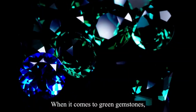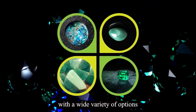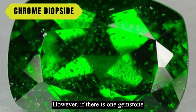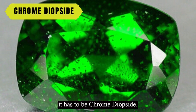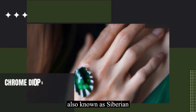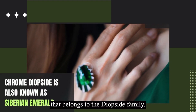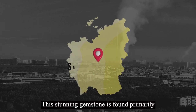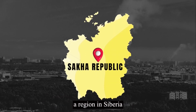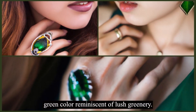When it comes to green gemstones, the list is quite long and impressive, with a wide variety of options to choose from. However, if there is one gemstone that undoubtedly deserves its place on this list, it has to be chrome diopside. Also known as Siberian emerald, it is a green-colored gemstone that belongs to the diopside family, found primarily in the Sakha Republic, a region in Siberia, and is popular for its rich forest green color, reminiscent of lush greenery.